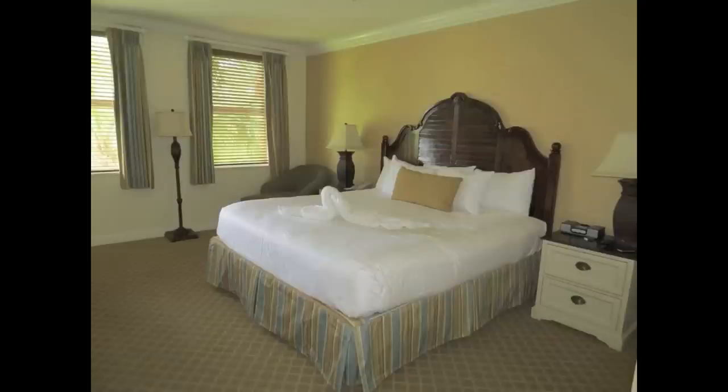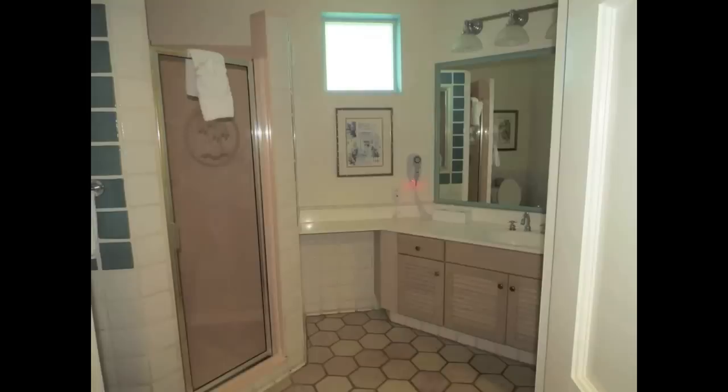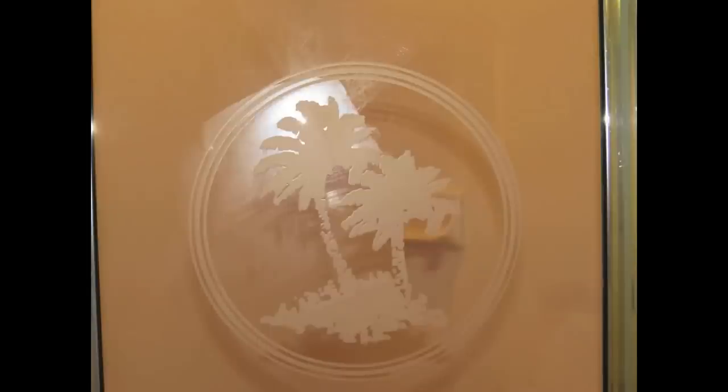Here is the master bedroom, which features a king-size bed, and it is connected to the bathroom, which you can see through this window right here. The bathroom is very big, as you can see, with a walk-in shower. The shower door itself features the Conch Flats logo of the two palm trees.